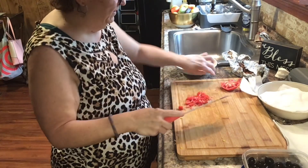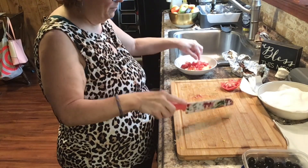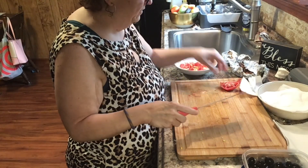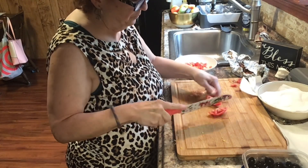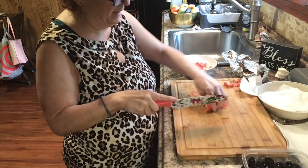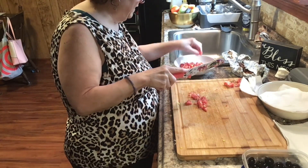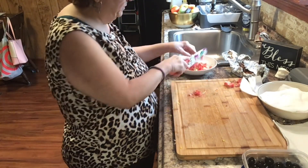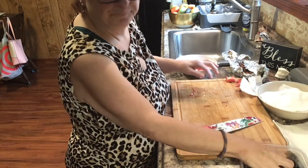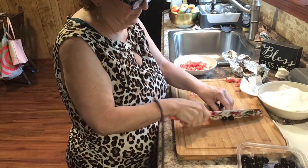I don't have any parsley or basil left — there might be some in the garden but I think I got most of it already, so that kind of sucks. But it is what it is. I'm going to finish up this tomato — I like the pieces small. I gotta clean that salt up with the vacuum before Cooper comes in because he will lick it up and then be very thirsty.